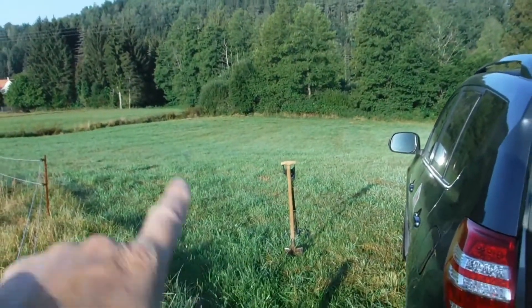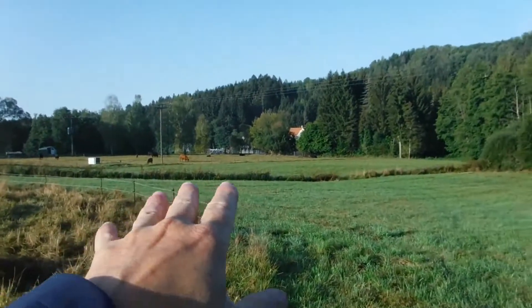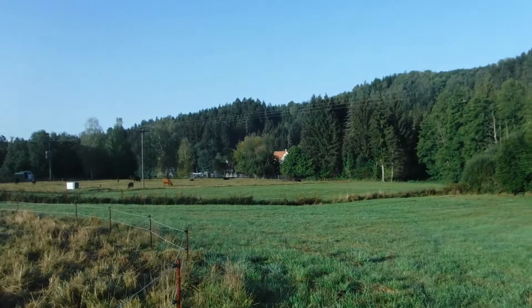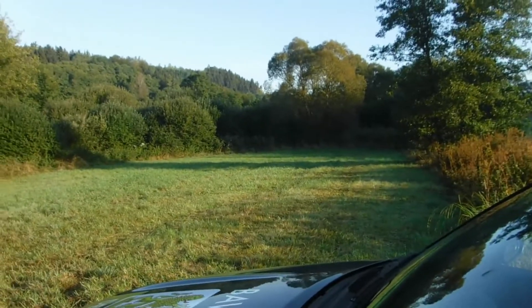Good morning and welcome to another part of metal detecting in Bavaria on this wonderful Sunday morning, the 20th of September 2020. It's nice and quiet, still a little bit cool — about nine degrees Celsius this morning, about eight o'clock. Today I'm only going to do a very little pasture. I saw it was harvested and I'm right next to the Strauß Mühle — you got the cows right there and the farmhouse in the background. We'll take a look, just going to do a test run here.